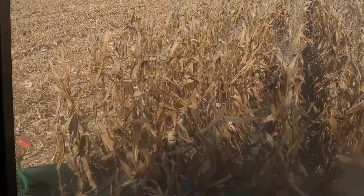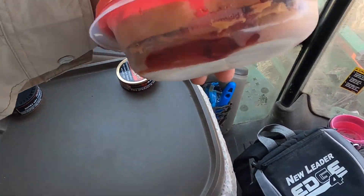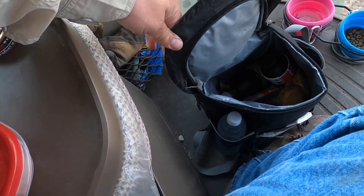Well, we've got some straight rows so let's see what's in the lunch box. Looks like we've got a peanut butter and jelly sandwich, cookies, a couple cranberry things, Cheetos.